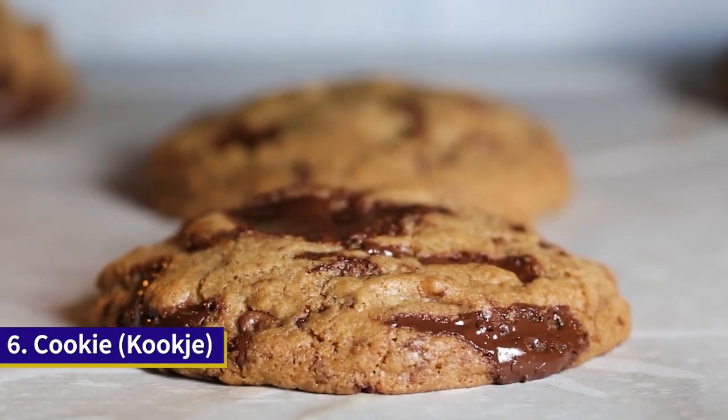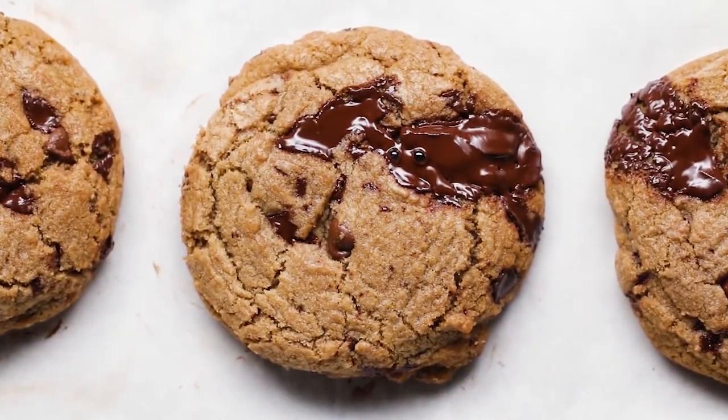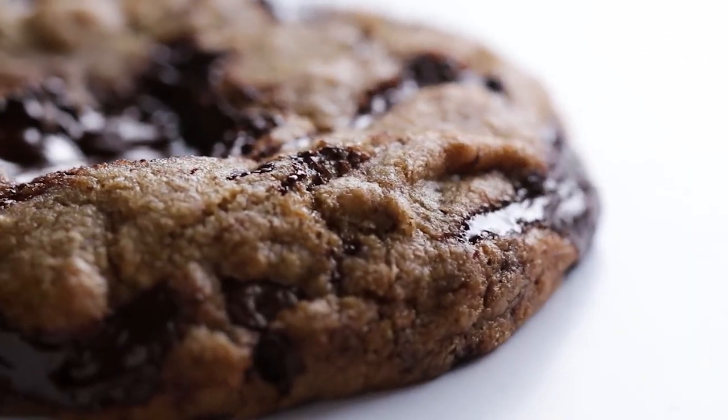The American English word cookie stems from the Dutch word for the same type of product, koekje, and over time has become anglicised to the word cookie as we know it today.